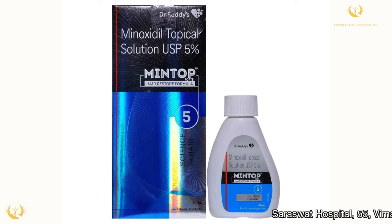Usually minoxidil solution is very well tolerated by patients, but sometimes it may present with some local or systemic side effects. Let us discuss the side effects of minoxidil and their management.